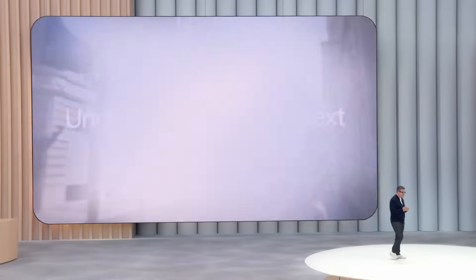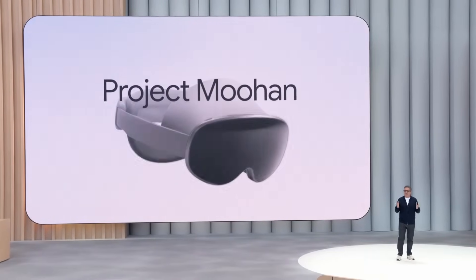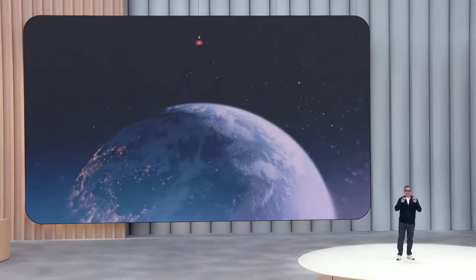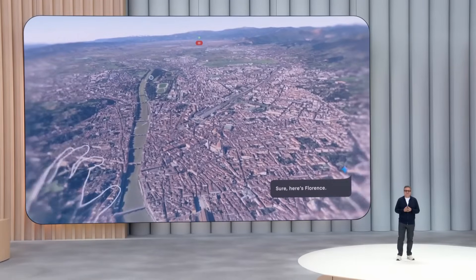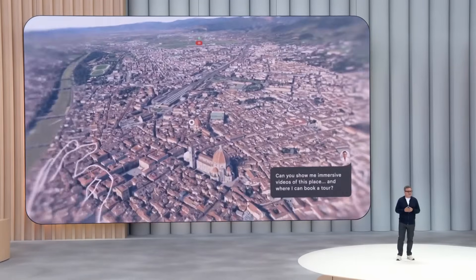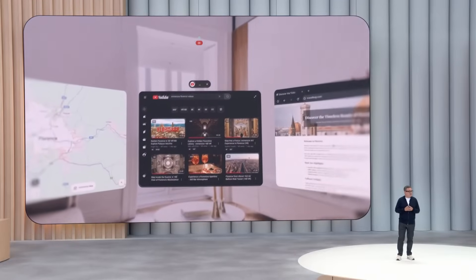Let's start with Gemini on headsets. This is Samsung's Project Muhan, the first Android XR device. With Google Maps in XR, you can teleport anywhere in the world simply by asking Gemini to take you there. You can talk with your AI assistant about anything you see and have it pull up videos and websites about what you're exploring.